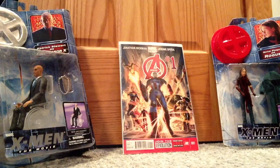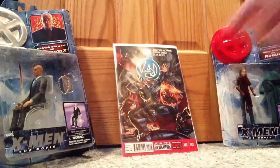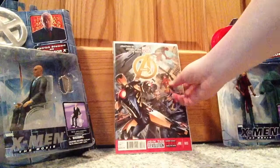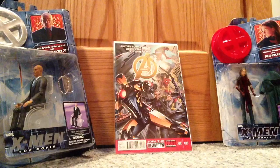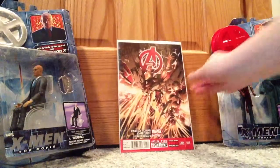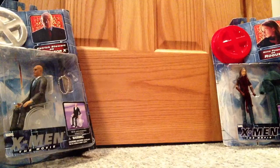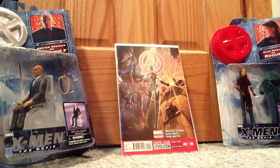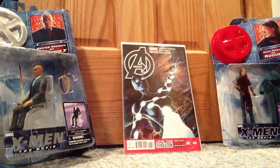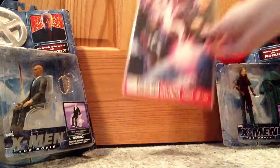Avengers number one — I follow this series. Avengers number two. Avengers number three. I really like this series, it's pretty good. Avengers number four. Avengers number five. Avengers number six. Avengers number seven.